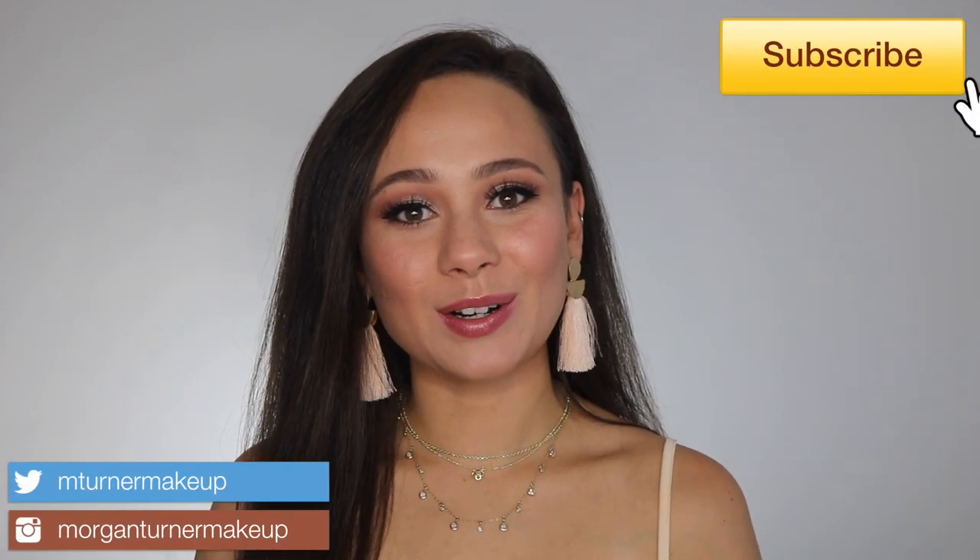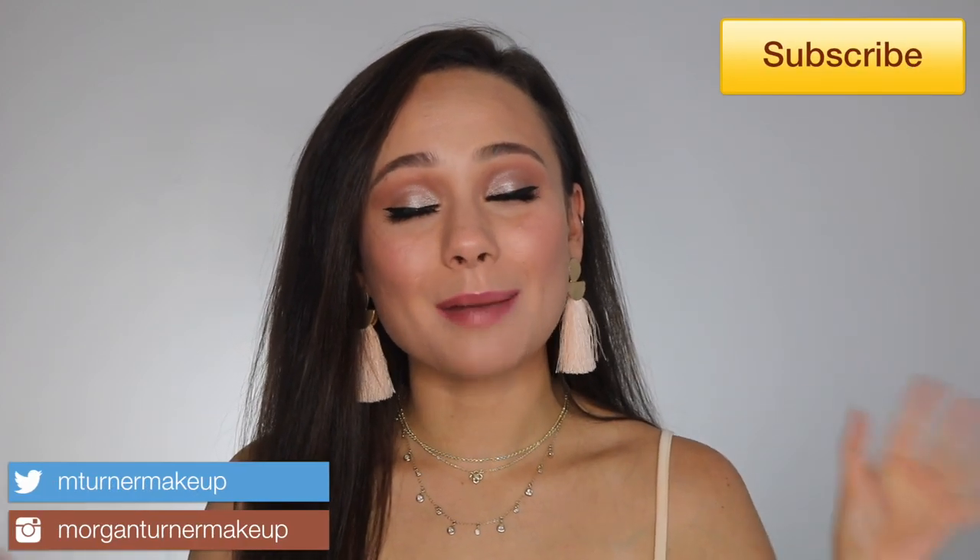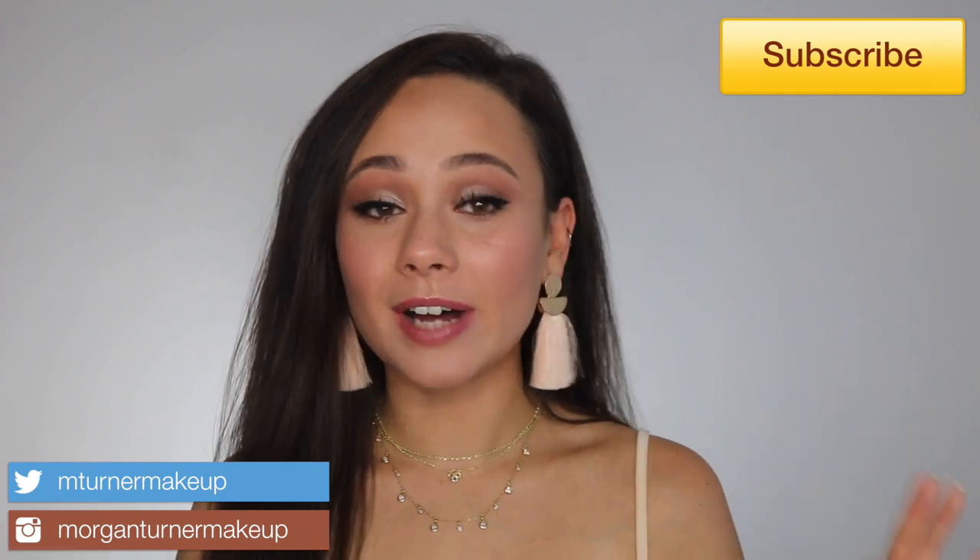Hi guys, what is up? Welcome to my channel. For today's video, I am so excited — this is a fun one. I have not done a video like this yet on my channel. For today's video, I'm going to be doing a full face of my most expensive makeup, telling you what I think is worth it and what's not.